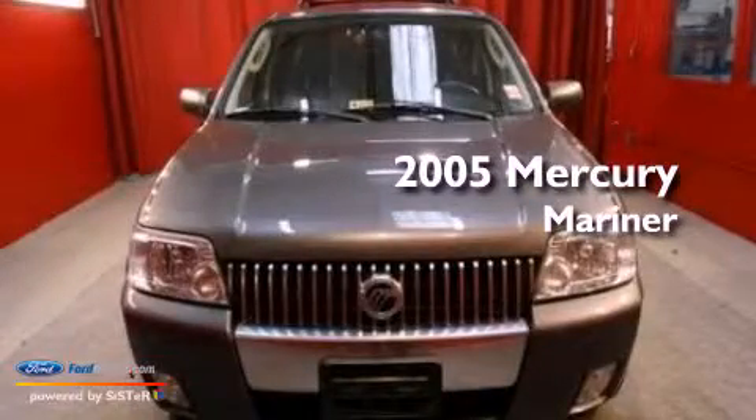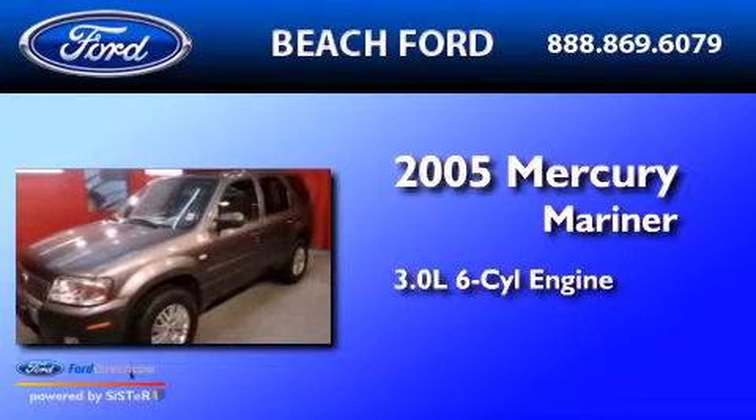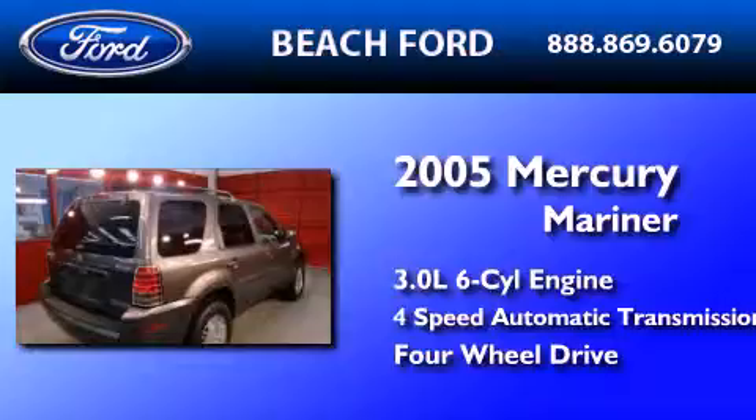This is a 2005 Mercury Mariner. It has a 3.0 liter 6-cylinder engine, a 4-speed automatic transmission, and the added capability of 4-wheel drive.